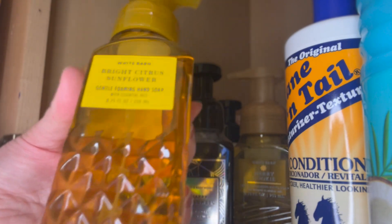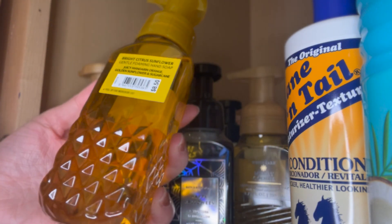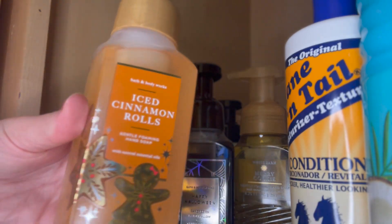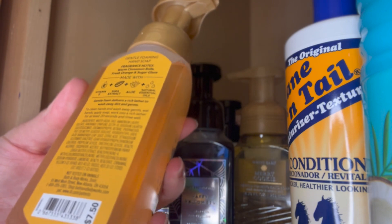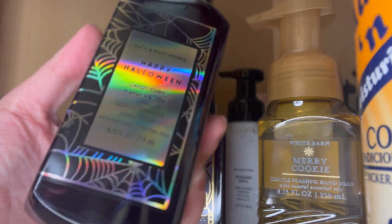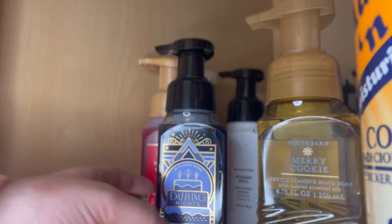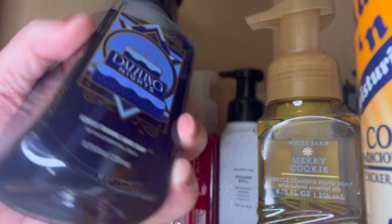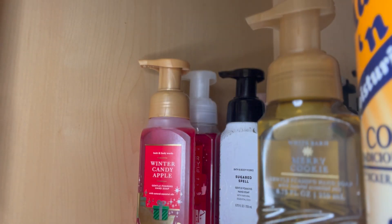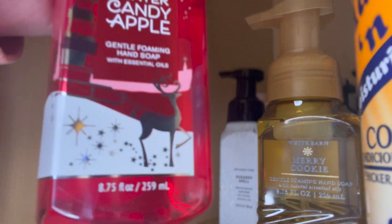Next we have Bright Citrus Sunflower — clearly a spring and summer scent that I misplaced, but that's why we're doing this. It has fragrance notes of juicy mandarin orange, golden sunflower, and sugar cane. Then Iced Cinnamon Rolls, with fragrance notes of warm cinnamon rolls, fresh orange, and sugar glaze. Next is Happy Halloween in really pretty packaging, with fragrance notes of mysterious marshmallow fluff, candy corn, and sweet orange. Then Dazzling Nights — love the scent and packaging — with fragrance notes of warm vanilla, spiced winter berries, and cedarwood. And then another Winter Candy Apple in two different packagings.